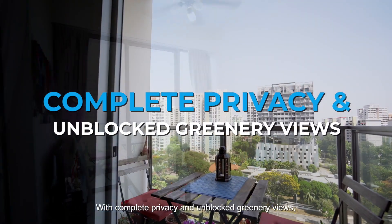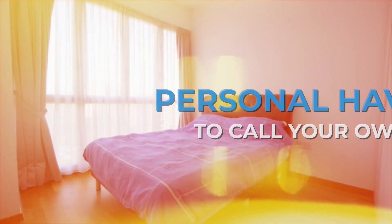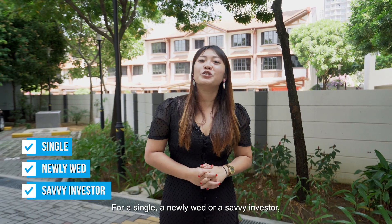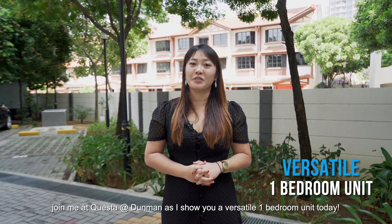With complete privacy and unblocked greenery view, make this comfortable space a personal heaven to call your own. Hi, I'm Teresa. For a single, a newlywed, or a savvy investor, join me at Cuesta at Dunman as I show you a versatile one-bedroom unit today.